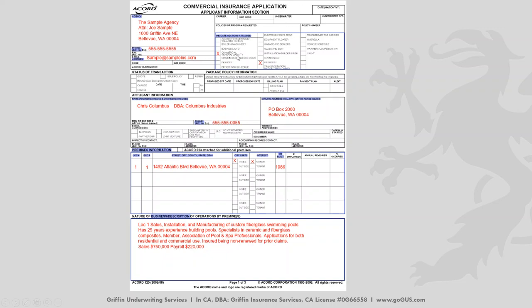We also need to know what you would like us to quote. For this example, we're choosing commercial general liability as well as commercial property — right away, that tells the underwriter to expect a completed 125, 126, and 140 Accord applications. For applicant information, if the business has a DBA, we need the full name. For example, Chris Columbus doing business as Columbus Industries — just putting Chris Columbus or Columbus Industries wouldn't suffice. Make sure you're checking with your insured and get that full DBA name.